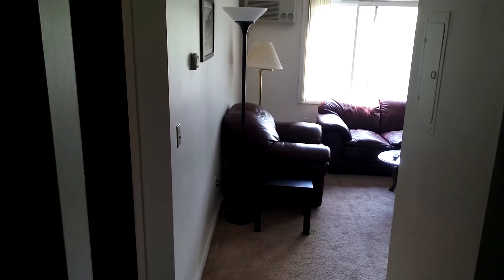Welcome to 2536 Lindale Avenue South. This is a one-bedroom on the top floor, which is the third floor. Right away we have a nice closet right in the entryway for all your jackets and shoes.